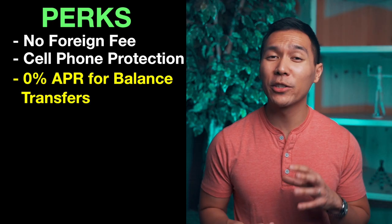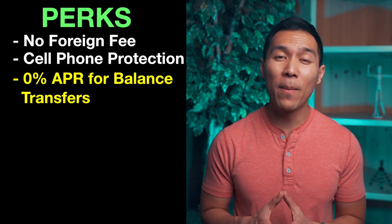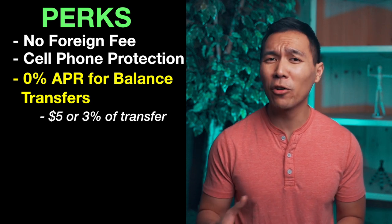This card also offers zero APR for the first 12 months on balance transfers. Keep in mind that when doing a balance transfer there's a cost of a minimum $5 or 3% of the transfer balance, whichever is greater. This could be a great benefit if you're trying to consolidate debt and reduce interest rates for up to a year.